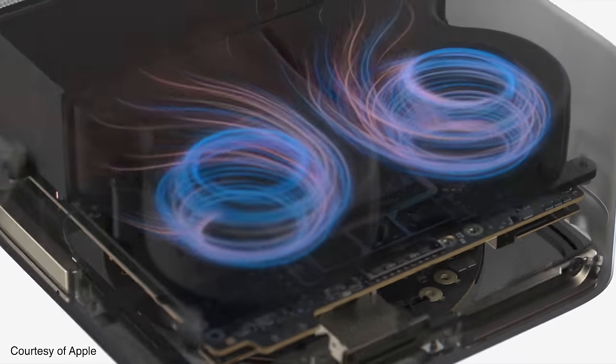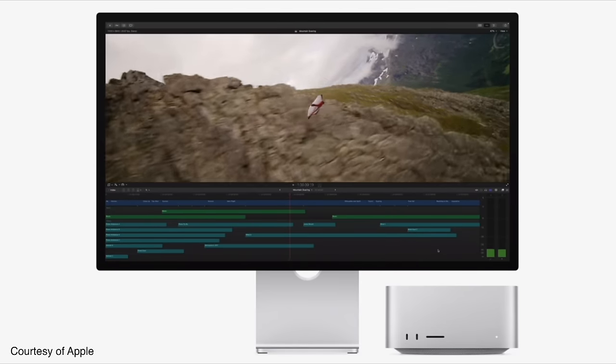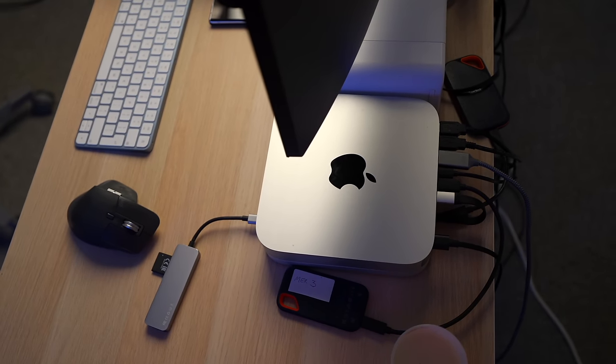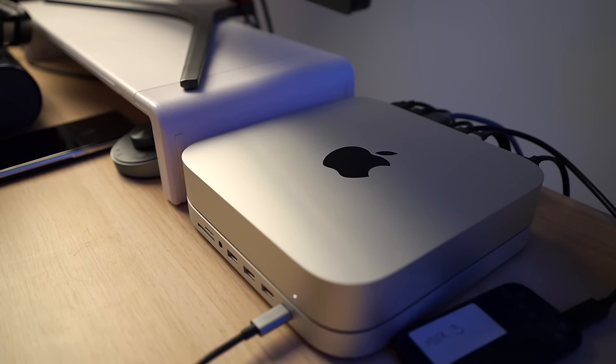Secondly, I wouldn't be tempted by the Mac Studio. I know it's tempting because of all that extra power — it's double the height, and you've got that front-loading SD card slot which you don't get on the Mac Mini. However, the Mac Mini starts at £649 and the Mac Studio starts at just over £2,000. They're vastly different computers, and as I've always said, if you don't know why you'd need a Mac Studio, you don't need a Mac Studio. If you're thinking about the M2 Pro Mac Mini, there is a case to go for the Mac Studio instead — I made a video about that recently — but for everyone else, just get the Mac Mini.